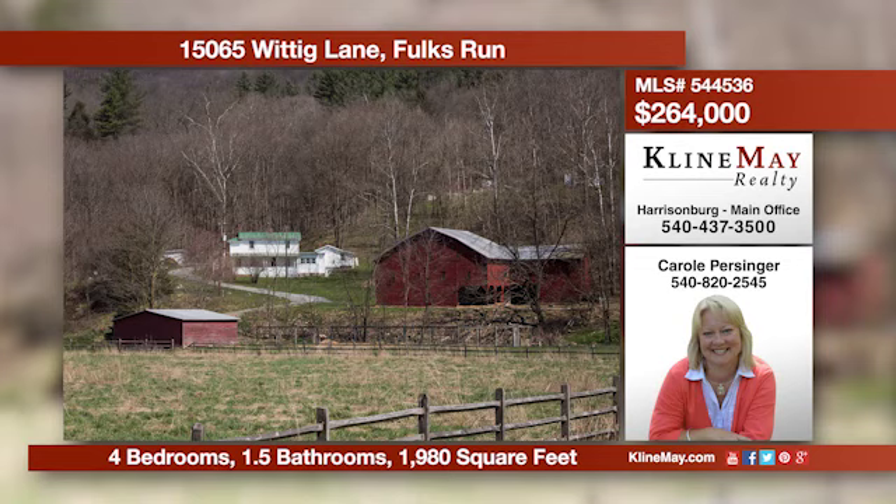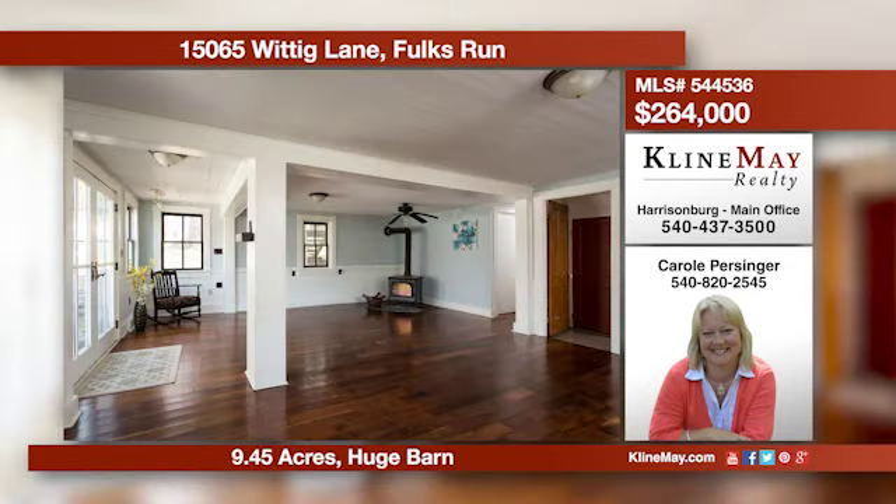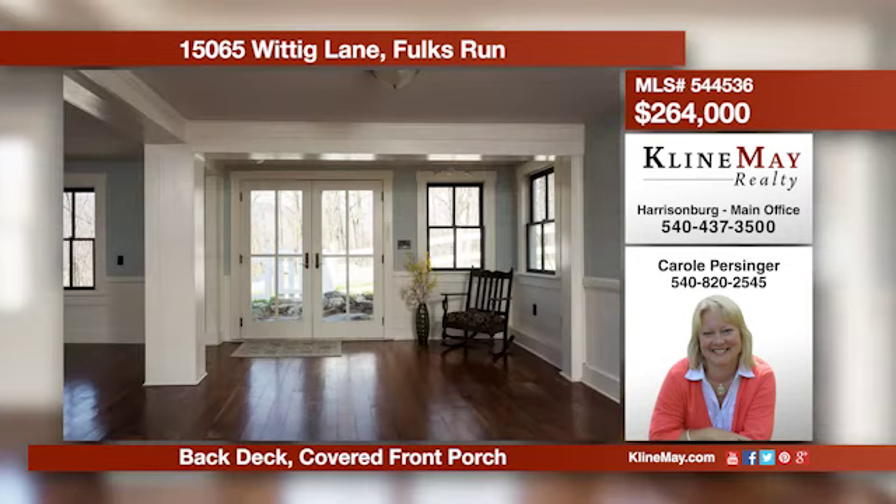The perfect farmette. This two-story, cottage-style farmhouse has an updated country kitchen and baths. There's lots of privacy and room to enjoy nature, garden, or farm, located close to the National Forest and the North Fork of the Shenandoah River. Give Carol Persinger a call today.